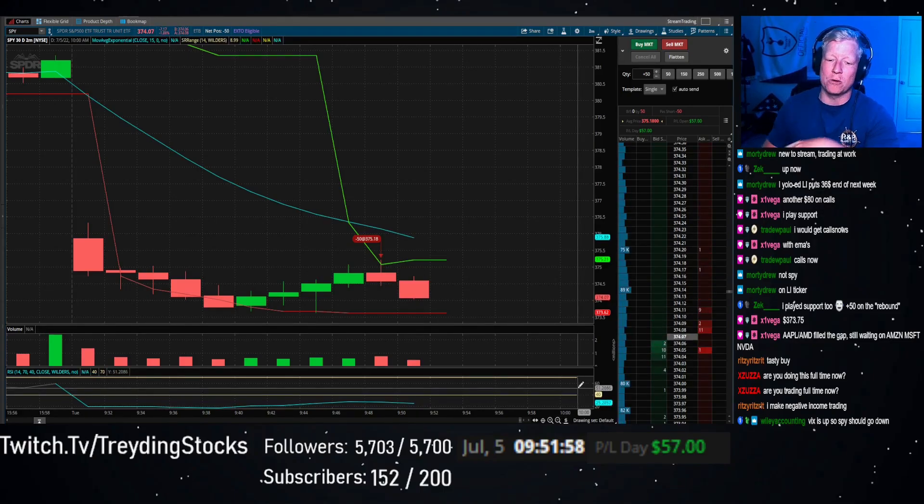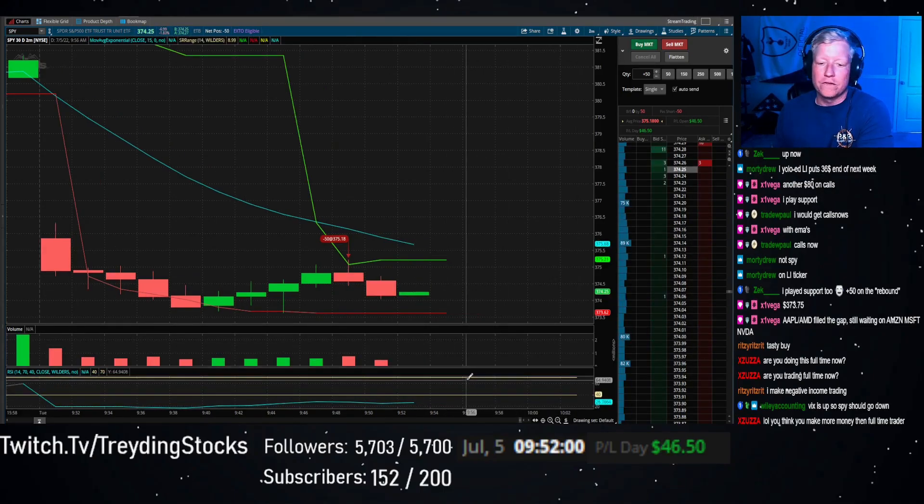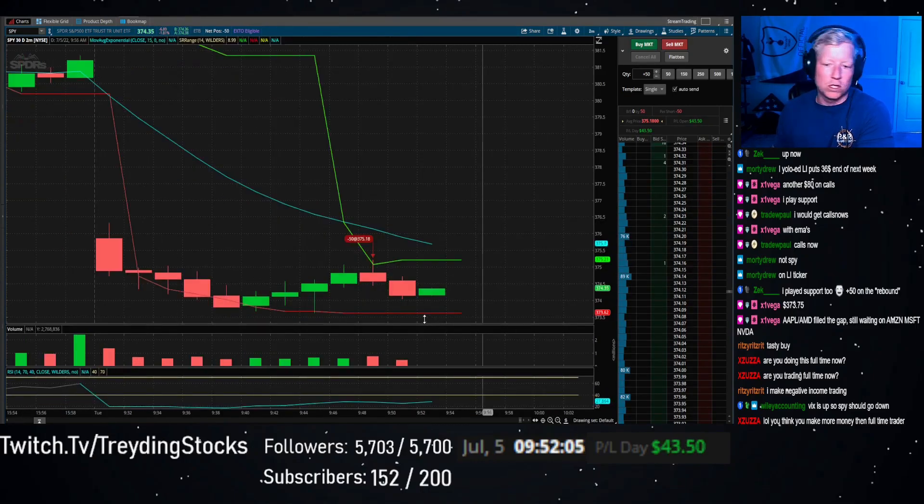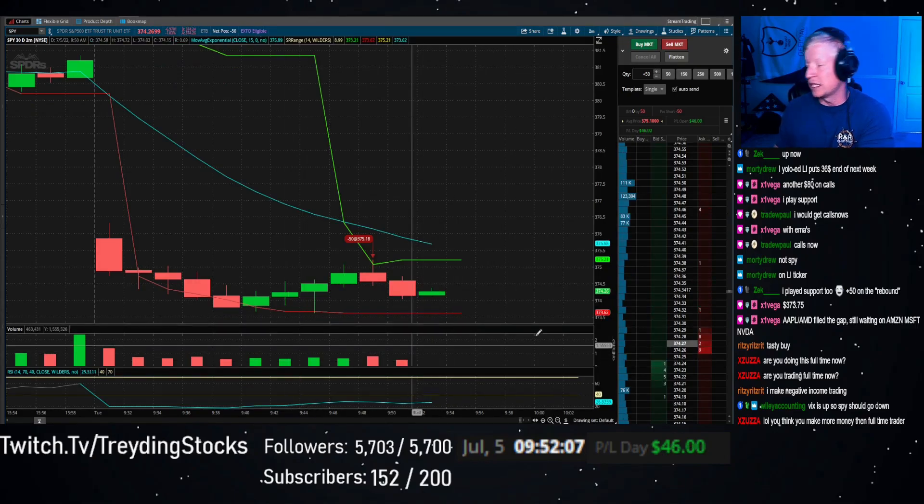We're up 60 bucks, but we don't take profits early. If you take profits early, you start to cut into your own edge. You've got to wait for it to get below this red line, which represents the lowest point of the last eight bars.